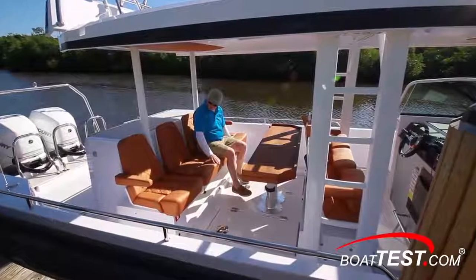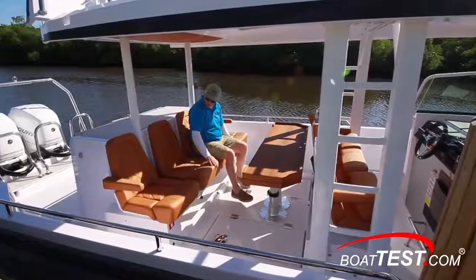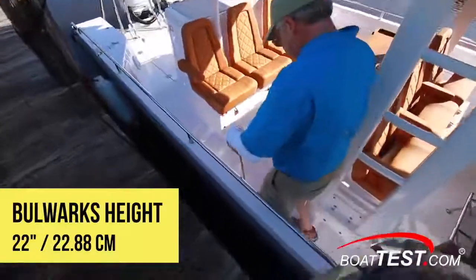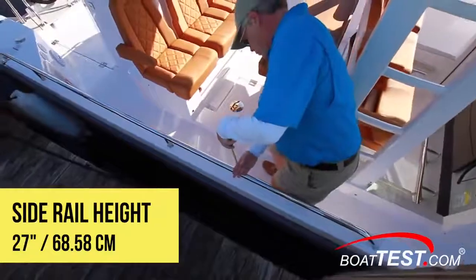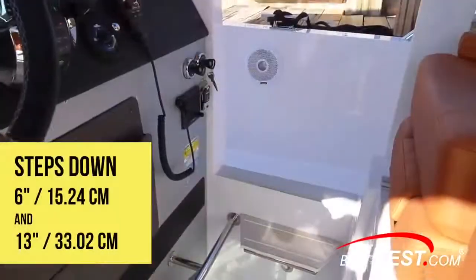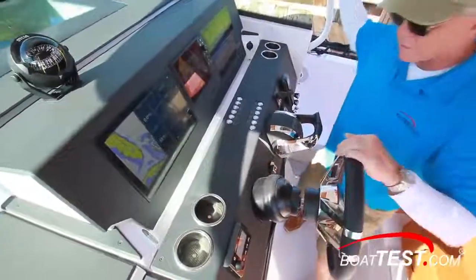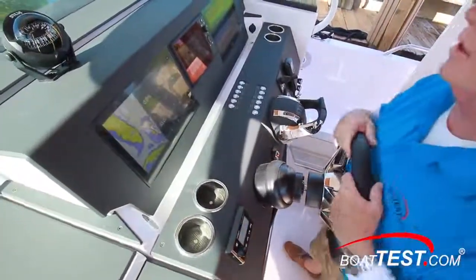A deck hatch has pedestal bases to support the lowered table, and those pedestals store right inside the compartment. The 37 is also available with an enclosed cabin, adding functionality and versatility for use in any climate zone. To the sides the bulwarks come up 22 inches and the rails top out at 27 inches. The helm station is down a 6-inch and 13-inch step, making for a high console — a flip-down stepper platform would be nice.